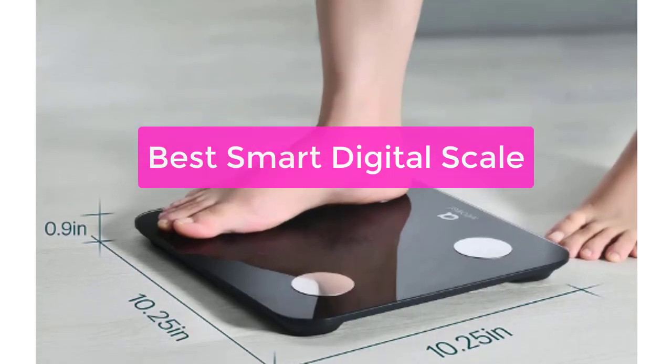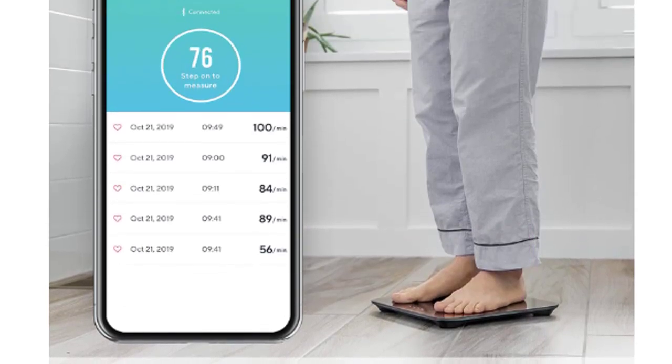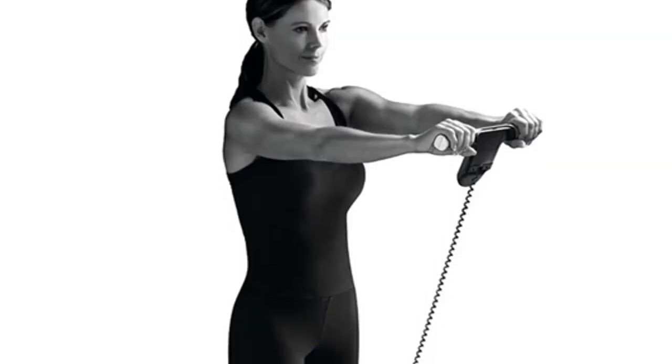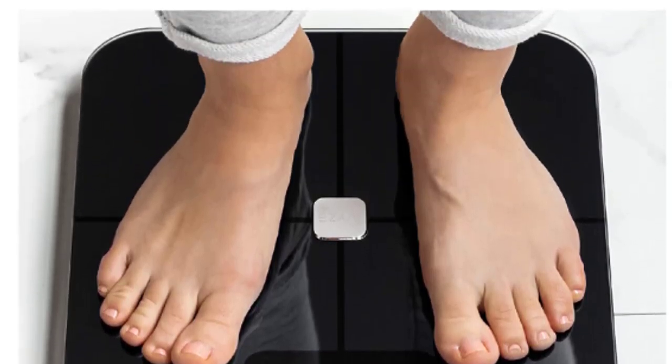Looking for a quality digital scale that will help you stay on track with your health goals? Check out the best smart digital scales on the market today. These scales can not only measure your weight, but also track other health metrics like BMI, body fat percentage, and more. So whether you're looking to lose weight, gain muscle, or just maintain your current health, let's get started.